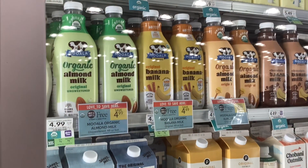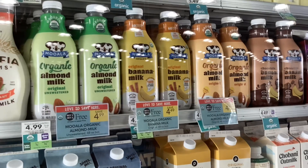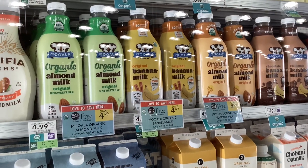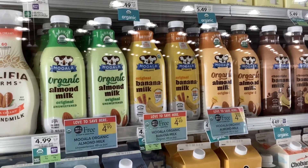The Muwalla banana milks and almond milks are buy one, get one free. The price varies, and over on their website you can print out coupons for $1 off of each one of them.